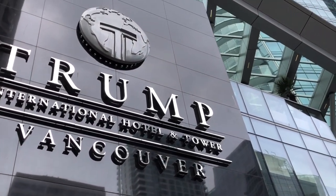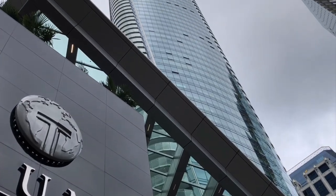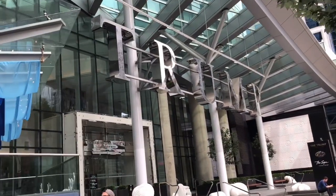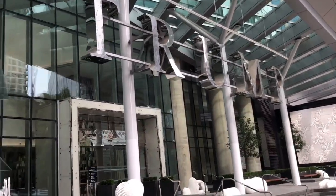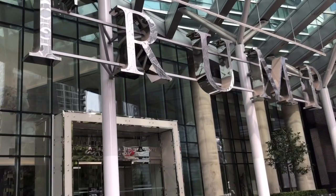Here is another towering landmark dominating the skyline of downtown Vancouver — the Trump Tower. A very prominent presence, this is one of many that dot prime locations across the globe.